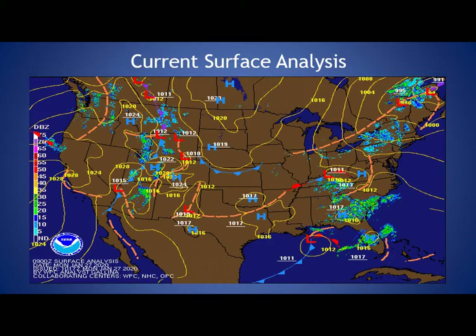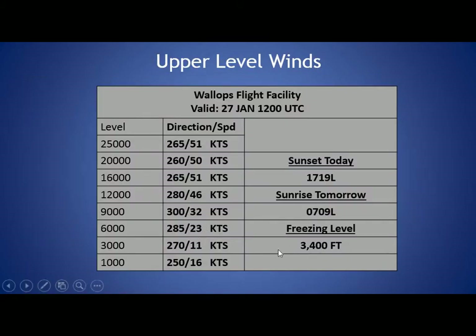We'll be seeing partly to mostly cloudy conditions as we go through the late morning and afternoon hours today. Taking a look at our upper level winds, you can see the freezing level at 3,400 feet and those winds generally out of the west to northwest direction from the lower levels of the atmosphere all the way up to 25,000 feet, with the winds maxing out around 50 to 51 knots at the 20 to 25,000 foot level with that westerly component continuing at those upper levels.